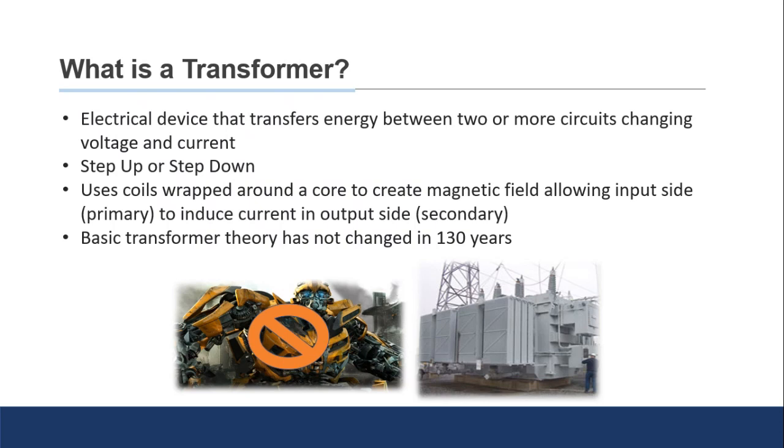The basic design of transformers really hasn't changed in over 100 years. They still contain a metal coil — usually aluminum or copper — wrapped around a metal core. When you energize the primary coil, that creates a magnetic field that induces a charge and current on the secondary side.